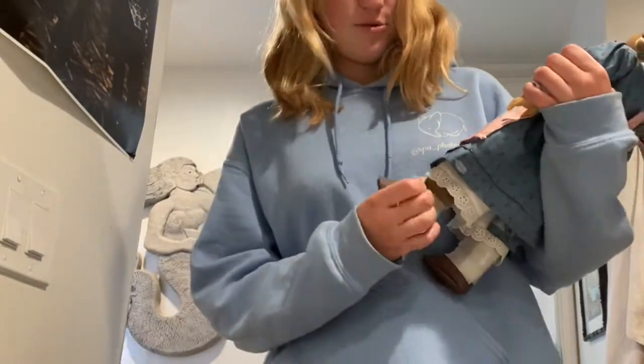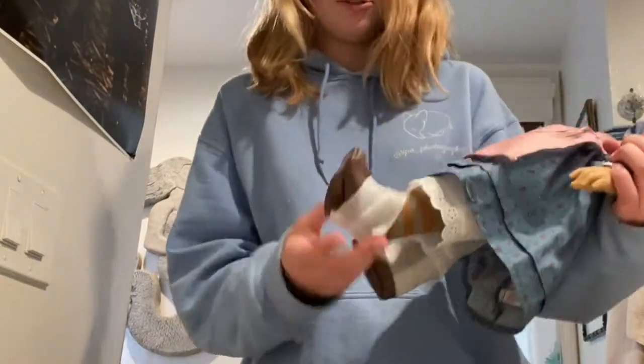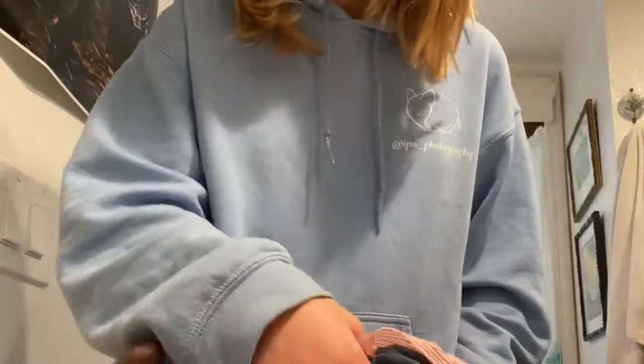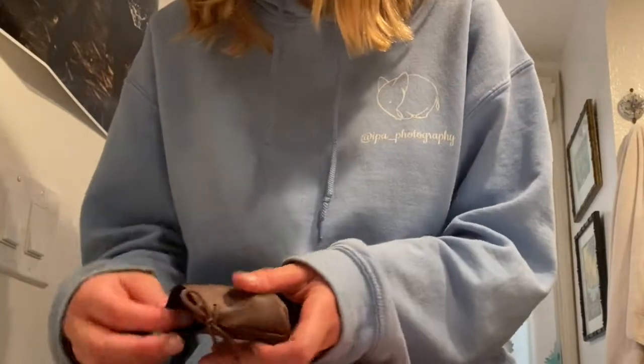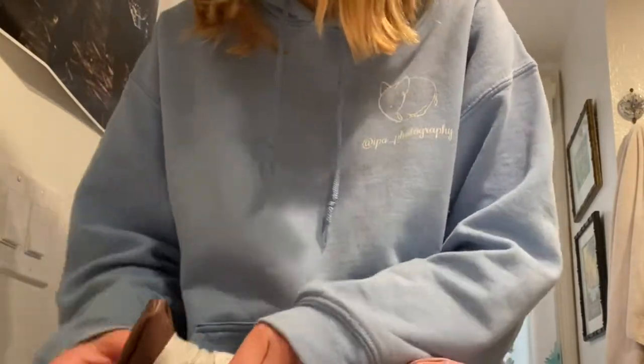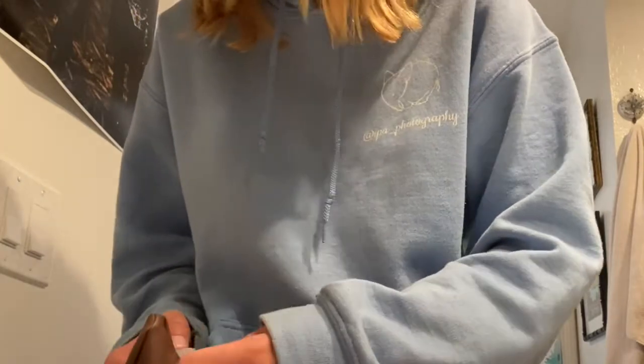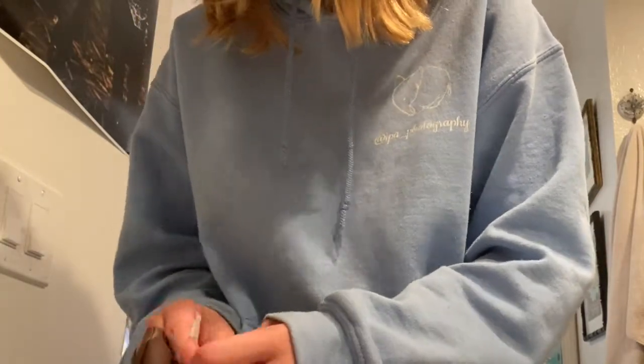She is so cute! I forgot about the socks — the socks are so cute. The craziest difference I notice is the color of her dress; it's so bright because mine is so old and faded.